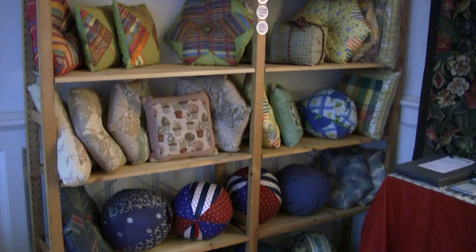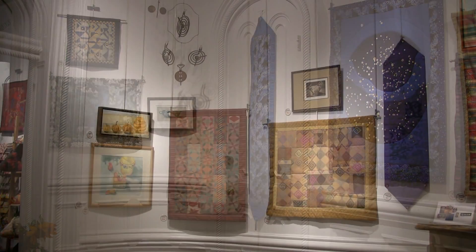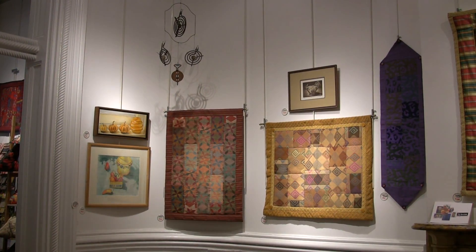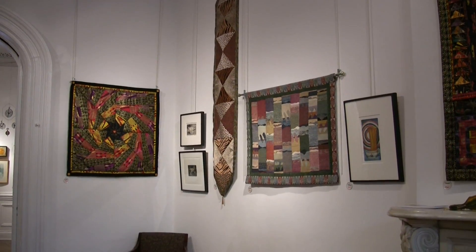When I'm putting something together, I look at all the fabric that I have that I could put together, and the fabric is my palette. The design really comes from the fabric itself.